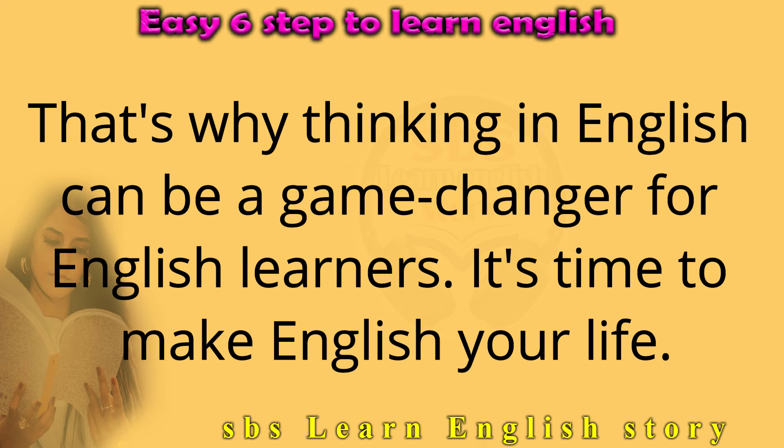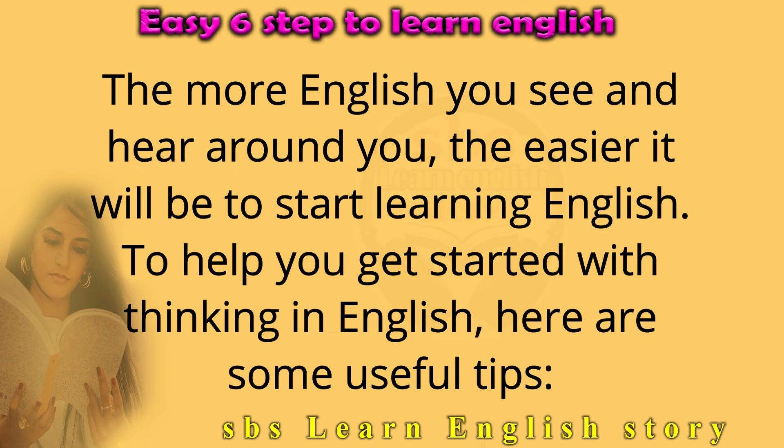It's time to make English your life. The more English you see and hear around you, the easier it will be to start thinking in English. To help you get started, here are some useful tips.